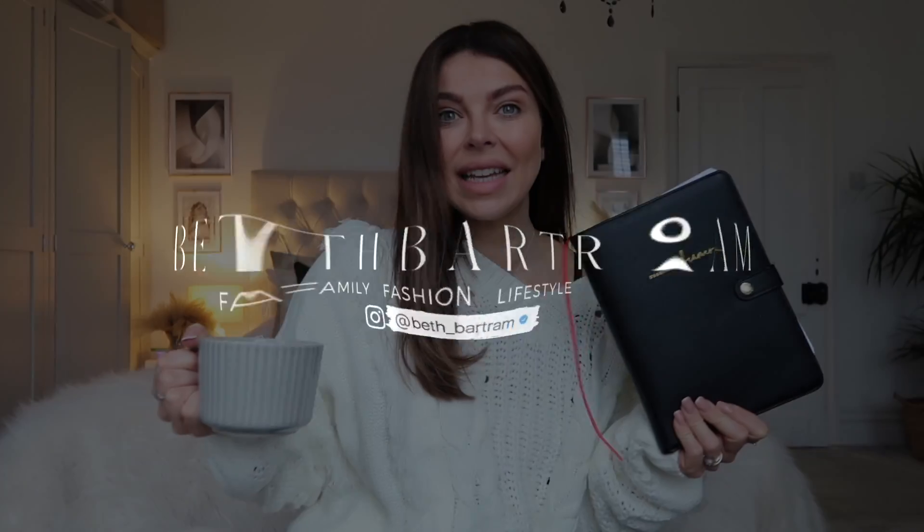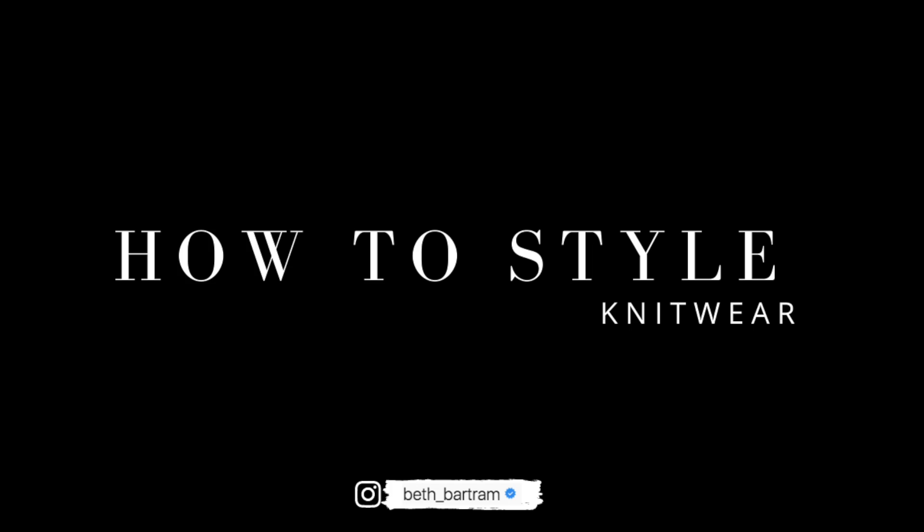Seven very simple things you can do in your wardrobe right now that are going to make your autumn winter outfits look more stylish, more chic, more put together. In this video I'm going to share my secrets, ideas, and little hacks for how you can make your knitwear look more stylish, more put together, more chic, more wearable, more flattering.